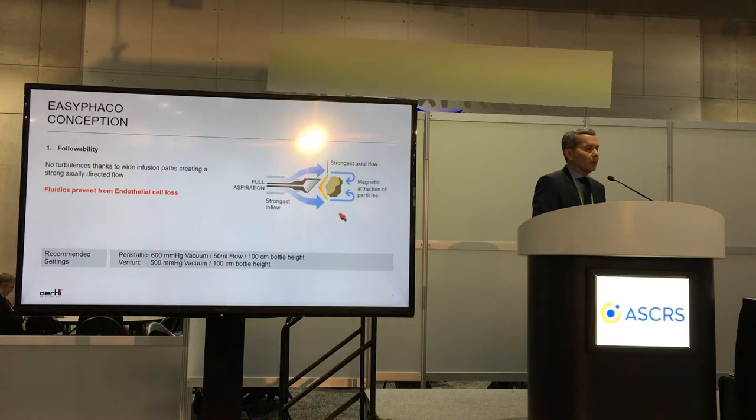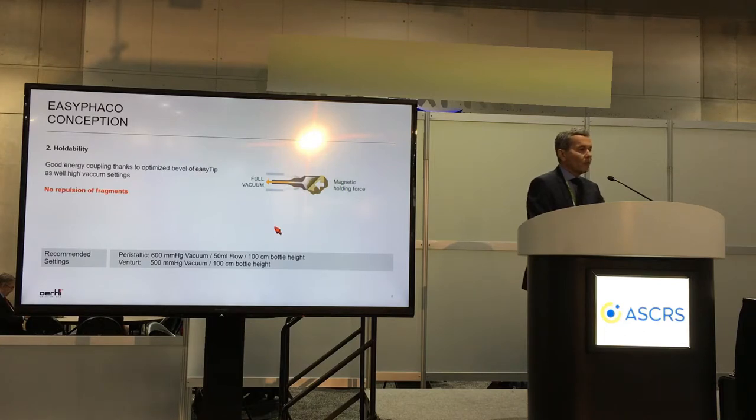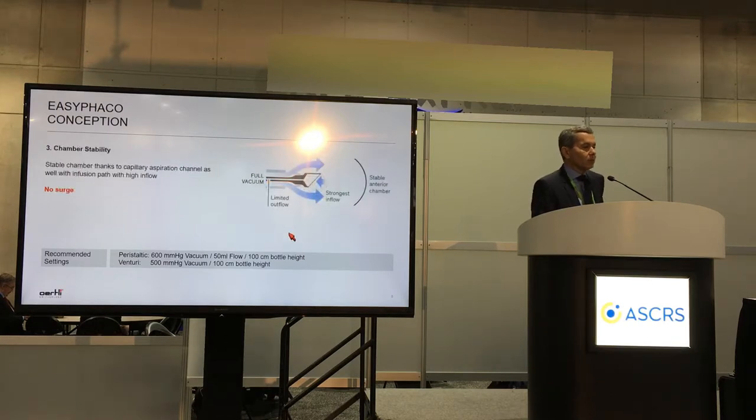We also have a widening infusion line that allows much more fluid capacity on the infusion compared to standard EZFACO. For followability, there's no turbulence thanks to the wide infusion paths creating a strong axial directive flow with a magnetic attraction of particles. There's virtually no repulsion of fragments because the large amounts of tissue can be held in full vacuum, and there's virtually no surge, limited by the very narrow 450 micron aspiration path.